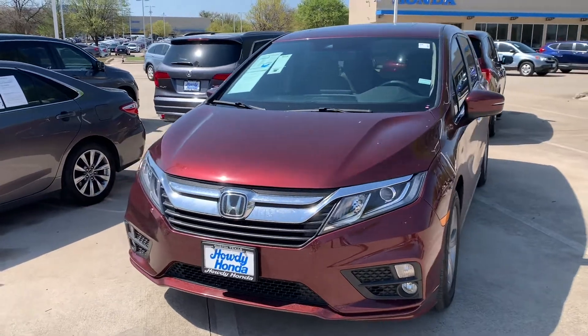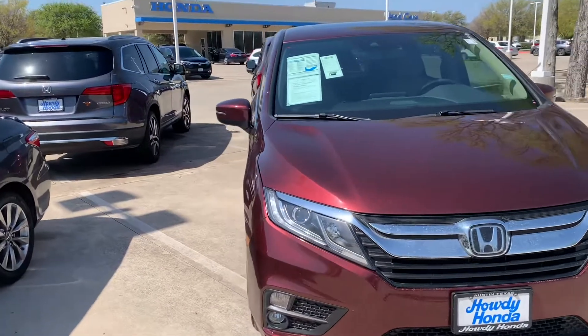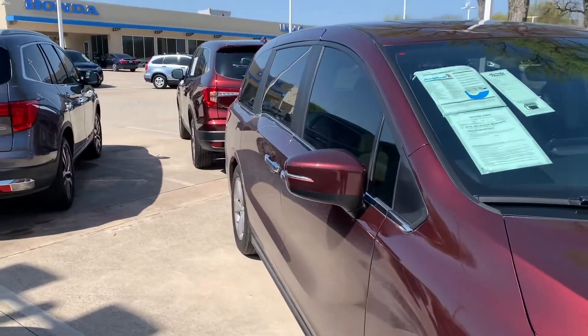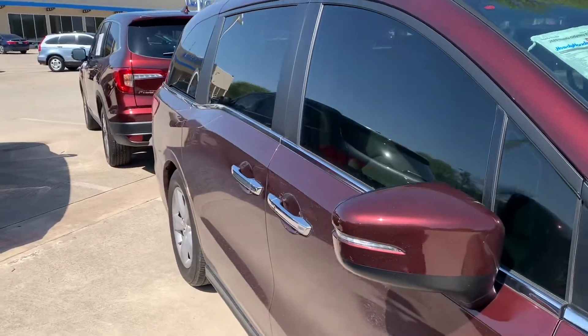Hey there, Thomas here at Howdy Honda. This is the 2019 Honda Odyssey EXL with a little over 21,000 miles on it.